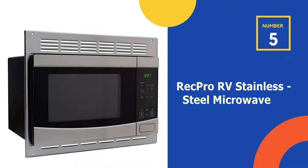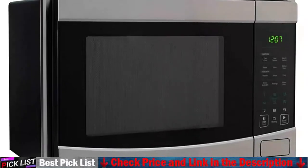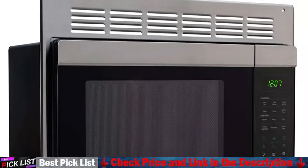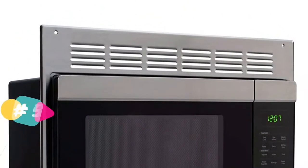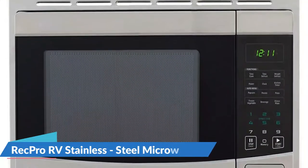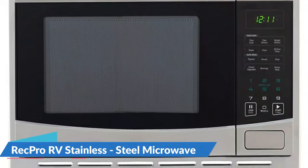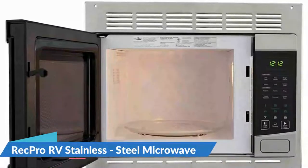Last in our top 5 best built-in microwave list is the RecPro RV Stainless Steel Microwave. The compact built-in microwave from RecPro is perfect for small kitchens. It fits a range of features in a compact design, including 8 express cook options, 10 power levels, time and weight defrost settings, and a child safety lock. These top-of-the-line units offer all the conveniences and functionality of larger competitors in a compact profile suited for most RVs. This microwave still offers a generously spaced 1.02 cubic foot of cooking area.